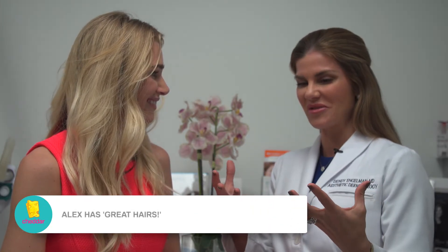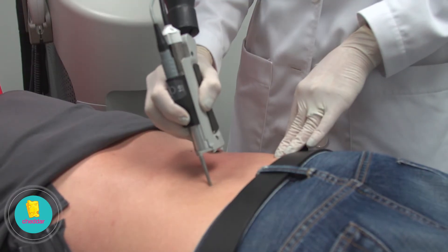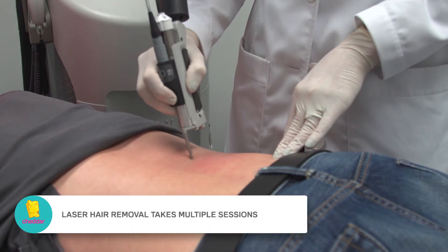So we would treat Alex again in about six weeks to get that patch to go. For him it's a small area, and those are great hairs — they're called terminal hairs — and they're able to attack.